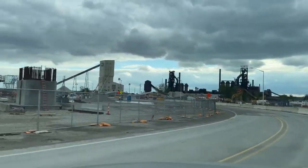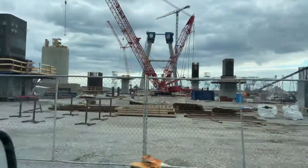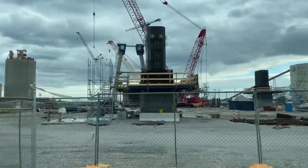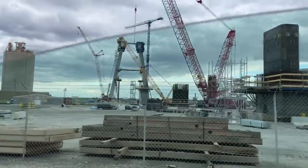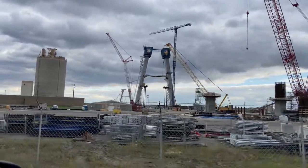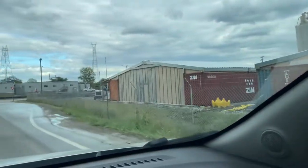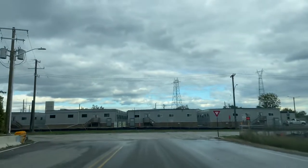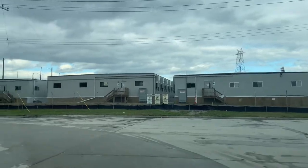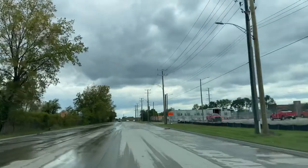I can't go any further down there — that's Zug Island. But this is actually pretty good. That's the beginning of the Gordie Howe International Bridge. Those two blue towers are the American side — I've got traffic behind me — and those other ones are the Canadian side. That's a big project for the city of Detroit.